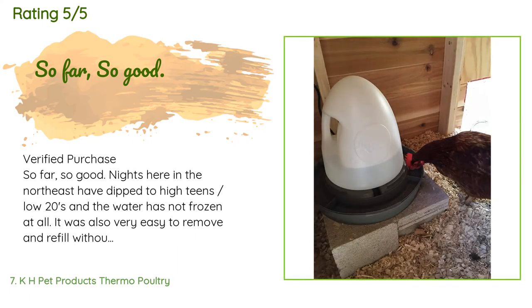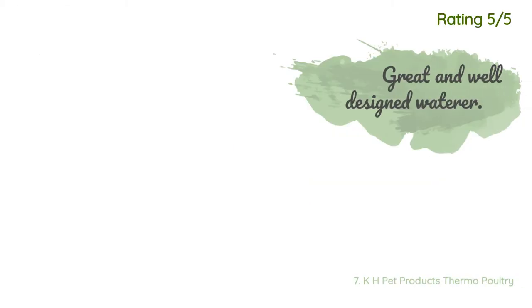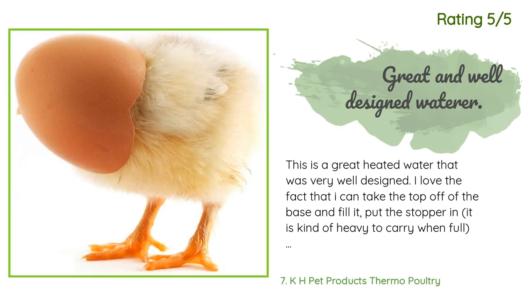A verified customer said: 'So far so good — nights here in the northeast have dipped to the high teens and low 20s, and the water has not frozen at all. It was also very easy to remove and refill without spillage, and easy to carry from house to coop. Another great feature is the removable screen in the water well — so easy to remove and clean out any shavings, straw, or feathers. The product is meant to keep water from freezing, so I plugged it in when the forecast called for temps below 32°F, before any icing occurred.'